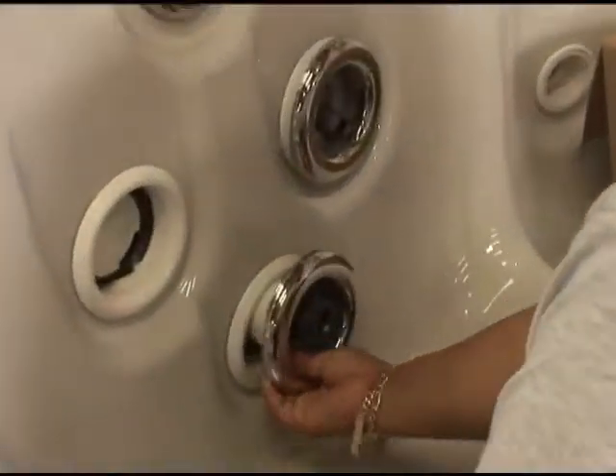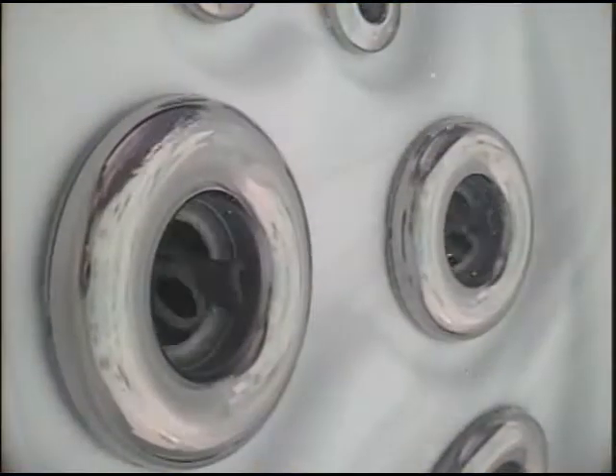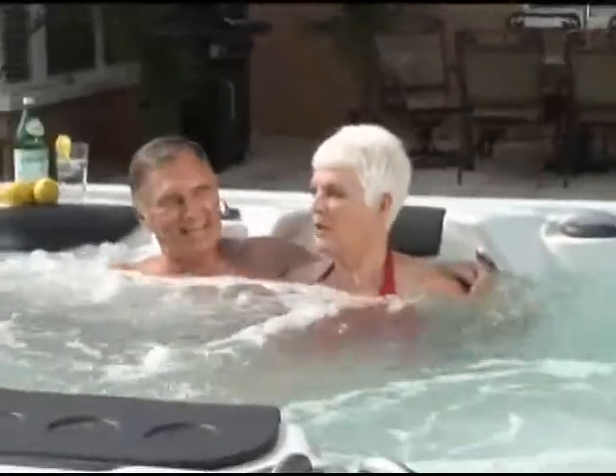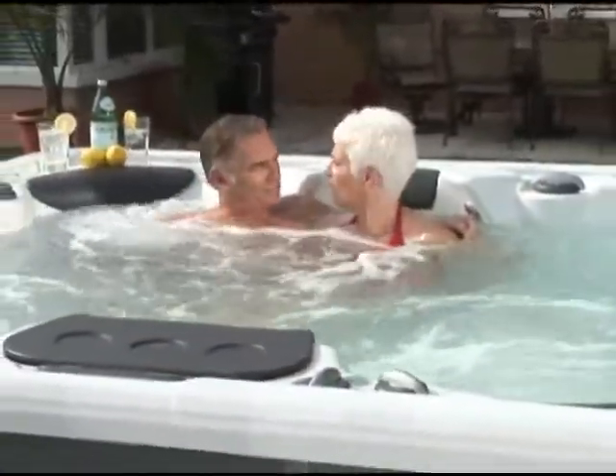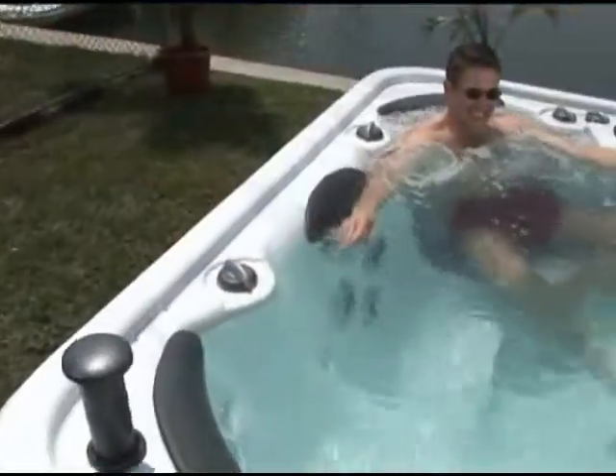With an increased number of jets strategically placed for maximum benefit, each model offers supreme therapeutic support in a carefree setting. Increase blood flow and aid circulation, reduce muscle strain and soreness, and relieve pressure and tension throughout your body. In fact, you'll feel noticeably better in just 20 minutes.